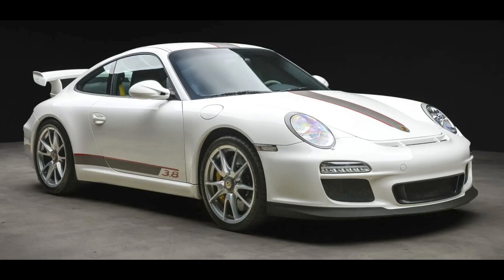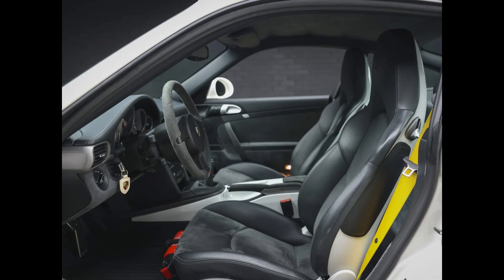A Carrera White 38,000-mile 2011 911 GT3 presented by a great seller sold for $175,997. This sold at what I would say is a top of market price for a car with these miles. Well sold.